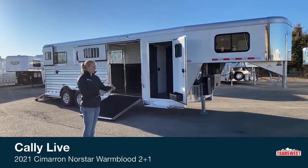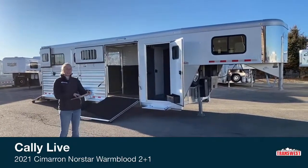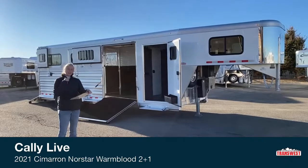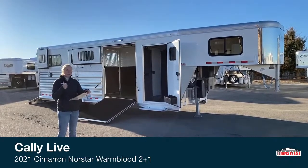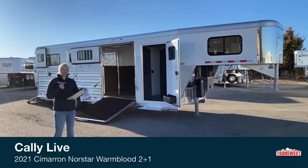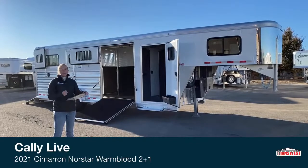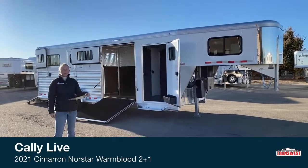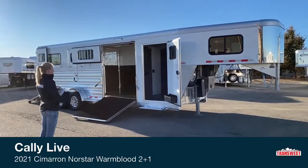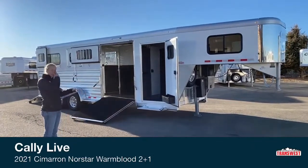I wanted to touch on something else today — the process of how I purchase a trailer and some of the big things that are important to me. A lot of that is I want to focus on my money, put it in the best place possible. I want to save myself time, because time is very valuable to me. And the biggest thing is I want it to be very safe and comfortable for my horses. I think a lot of people have very similar goals, so hopefully this is helpful for you guys.